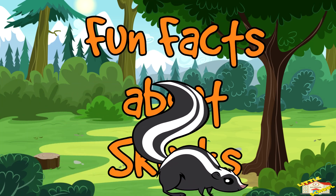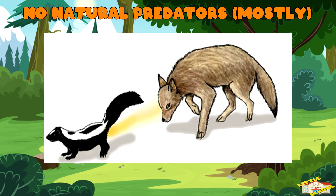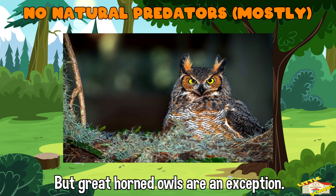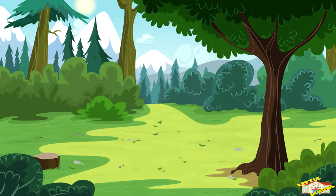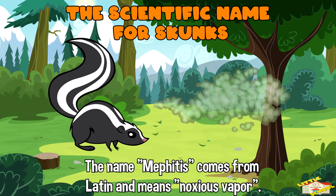Now here are fun facts about skunks. Skunks have almost no natural predators. Most predators avoid skunks due to their potent spray, but great-horned owls are an exception. These owls have a weak sense of smell and can prey on skunks without being deterred by the odor. The scientific name Mephetis comes from Latin and means noxious vapor or bad odor, which is a fitting description for these animals.